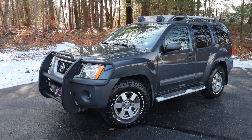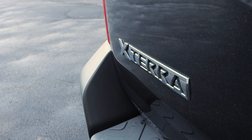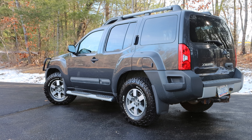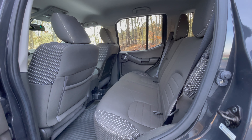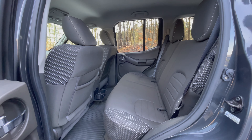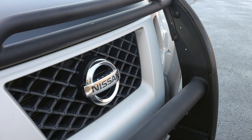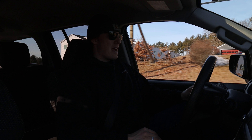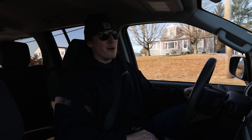This is the 2013 Nissan Xterra Pro 4X, and it's the top-of-the-line, loaded-out version of the five-passenger, truck-based SUV, sold by Nissan until 2015. A truck that, when produced, came with the motto: everything you need and nothing you don't.